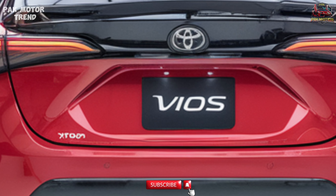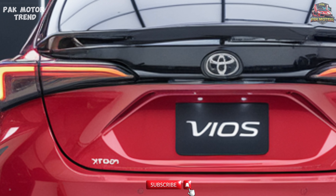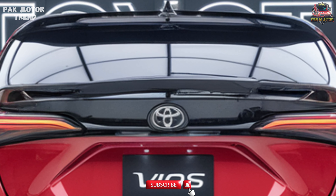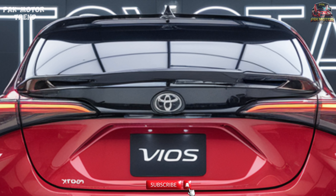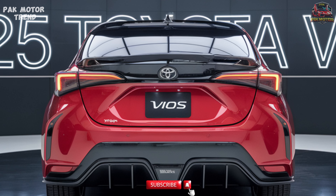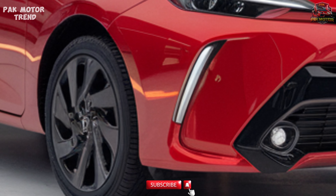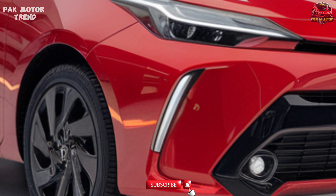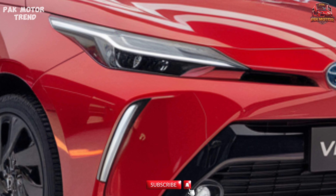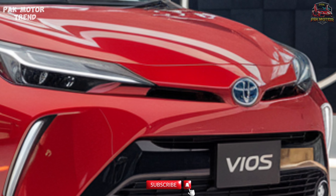Performance Capabilities. While the 2025 Vios prioritizes fuel economy, it also offers a smooth and enjoyable driving experience with features like light and nimble handling for easy maneuverability in tight city streets, a comfortable suspension system designed to absorb road bumps, reliable braking with ABS and brake assist, and an efficient engine setup to balance power and fuel economy — perfect for both city commutes and longer journeys.